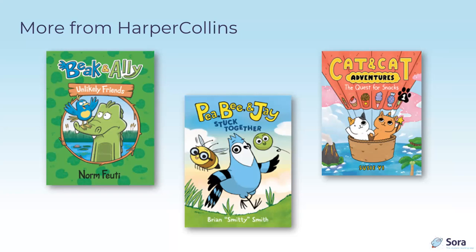Also from HarperCollins: Beak and Ally — a poor introverted alligator in trouble because Beak is the new neighbor who will be his friend whether he likes it or not. PB and J is another series where P rolls through the farm, meets B and J, and shenanigans ensue — you get a combo of both animals and food. Finally, Cat and Cat Adventures by Susy Yee has a different art style and seems like a really girl-friendly title. Now turning it over to Sheila to talk about non-fiction.